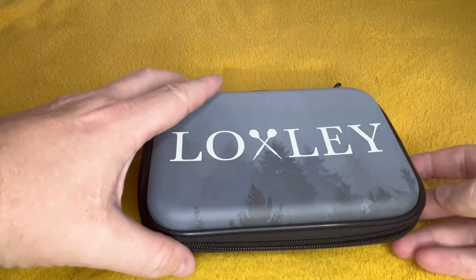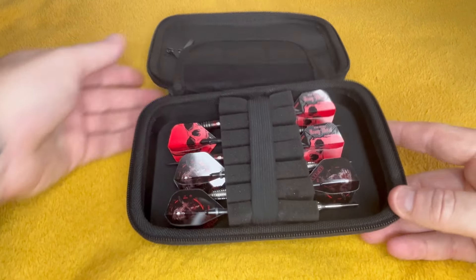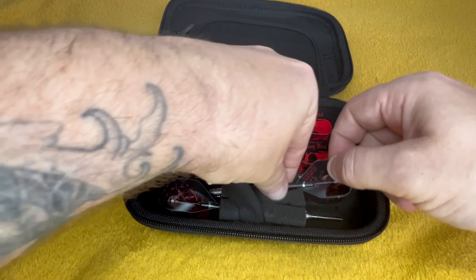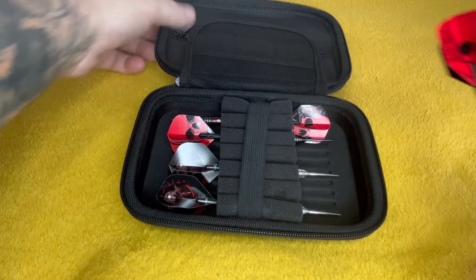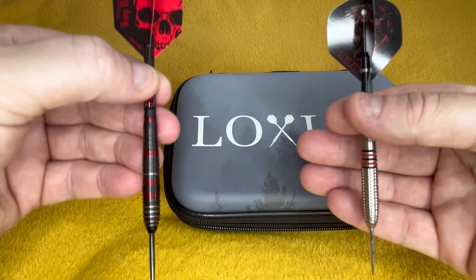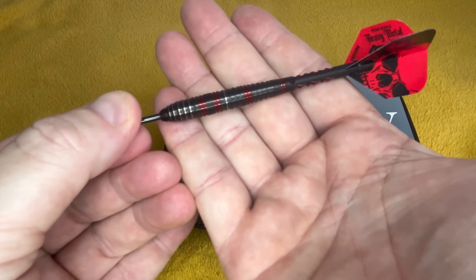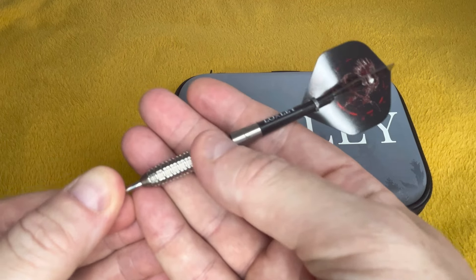This is not something I normally do — I've got these new Harrows ones in with a Loxley case, just because it's a double case. So there we have them — a Loxley and a Harrows.